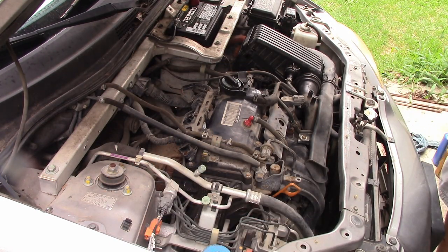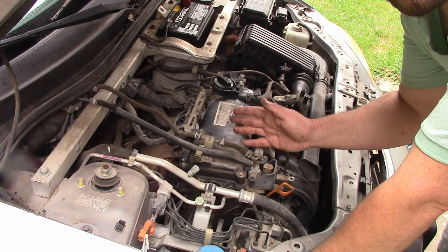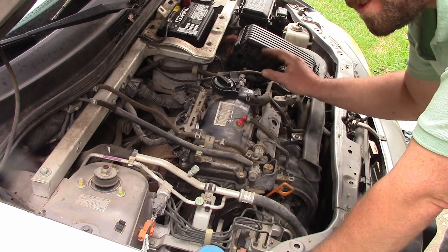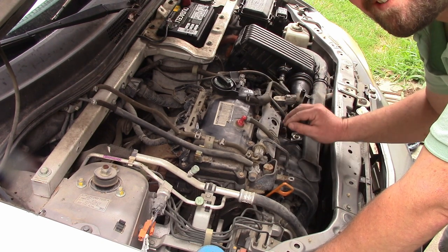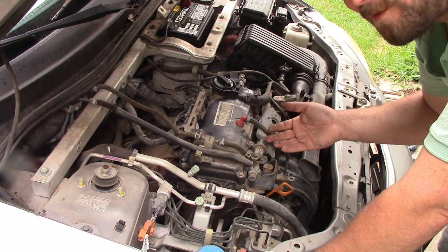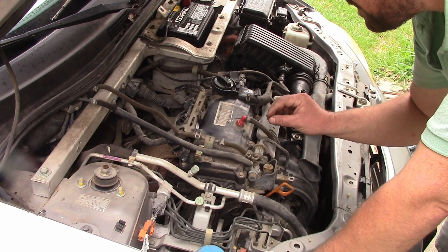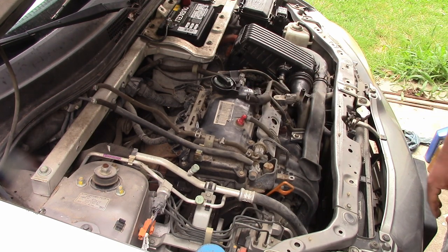I start it up to make sure it still runs. It's a fairly noisy engine for how little it is. There's the ticking of the injectors, and it sounds like one of the valves is out of adjustment — that cluck-cluck-cluck comes from up high, so it probably needs valve adjustment. I'm not going to do that just yet. We fixed the PCV valve but that's not much of a victory.